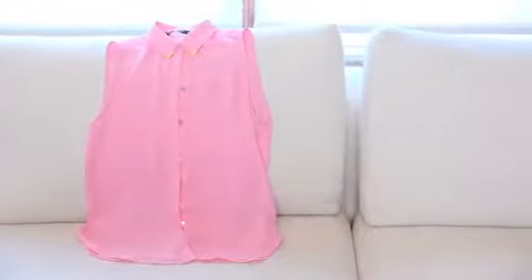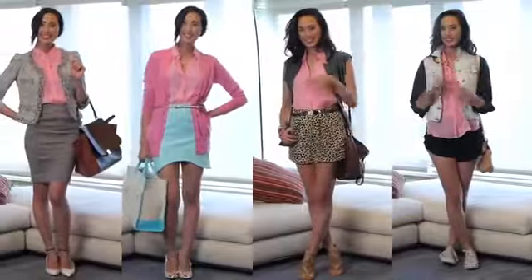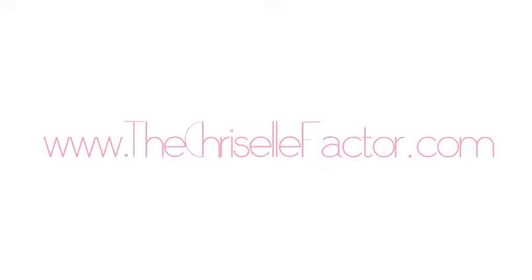Whatever your occupation may be, your sleeveless blouse will take you from student to corporate executive this summer. Let's beat the heat by staying nine-to-five chic. For daily fashion updates, check out my blog, The Christelle Factor.